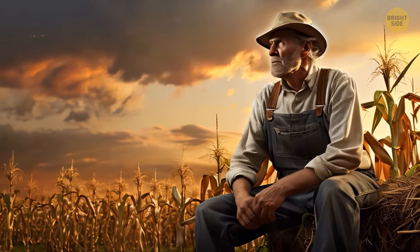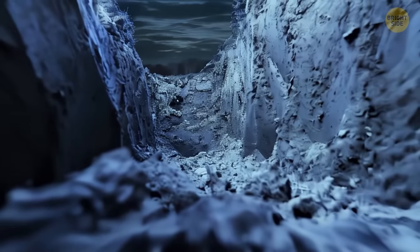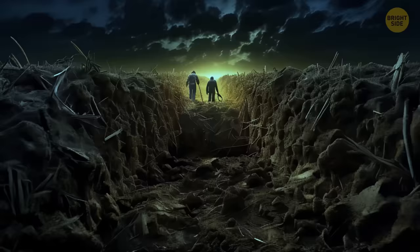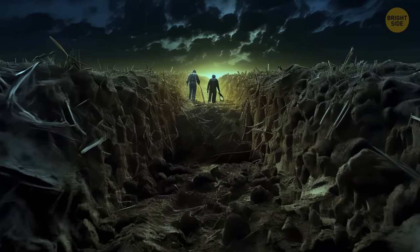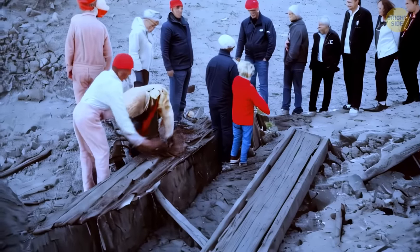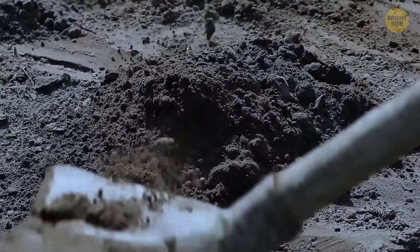He agreed on the condition that the excavations would be completed by spring so that he could sow a new crop. Digging a giant ship in winter is much more difficult and expensive than at other times — it includes additional equipment, electricity, and heating costs. The team worked day and night, financing the excavations out of their own pocket.